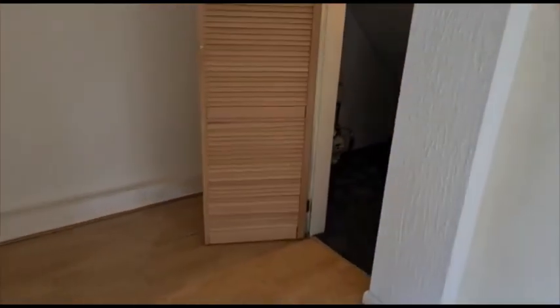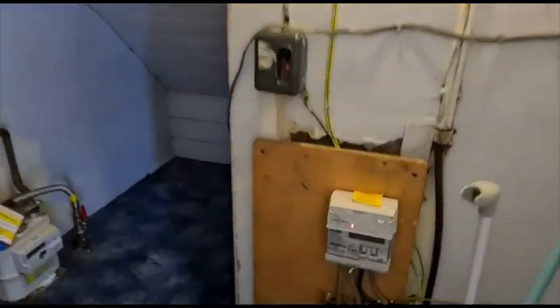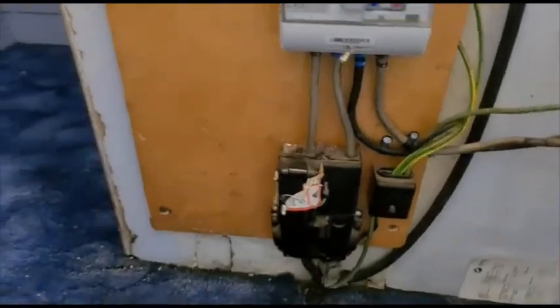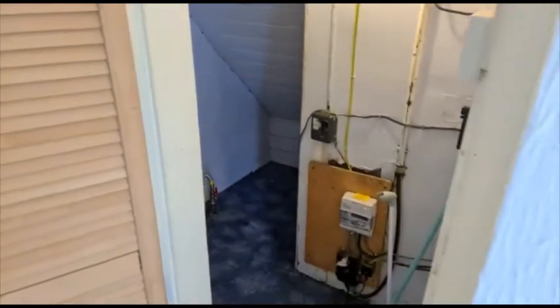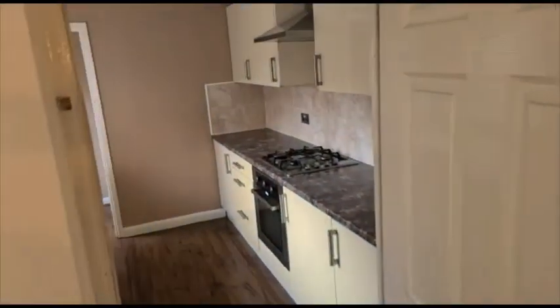We'll have a look in the cupboard under the stairs where the gas and electric boards are. Plenty of room in there to store wellies, coats, shoes, hoover and stuff like that. And we'll head into the kitchen now.